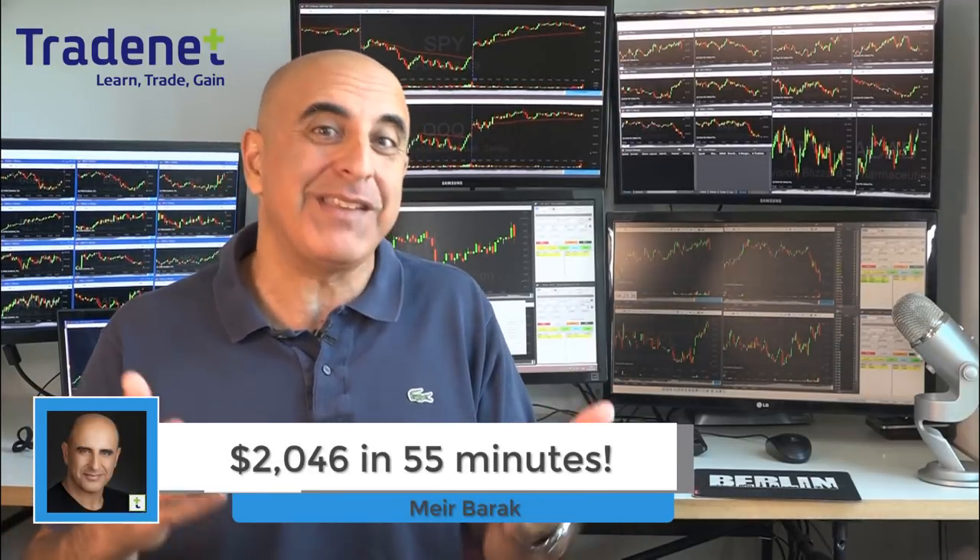Hi traders. I just made over $2,000 day trading stocks in less than one hour. Let me show you how.